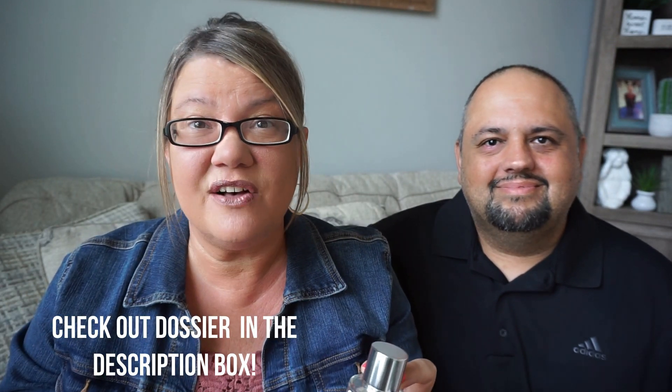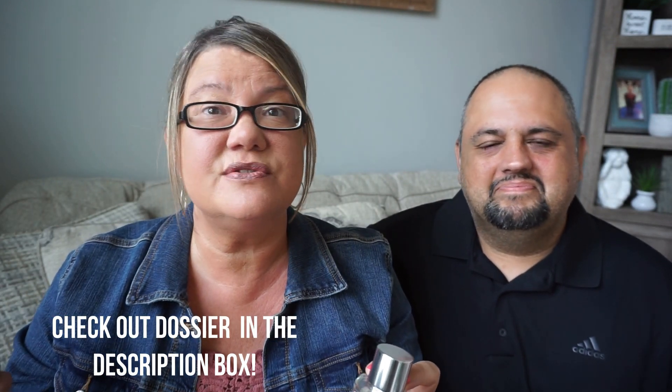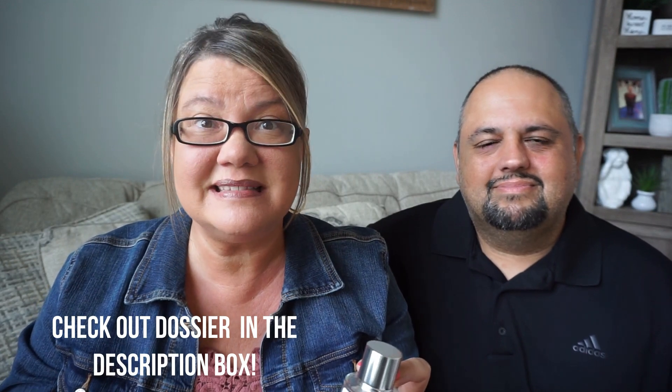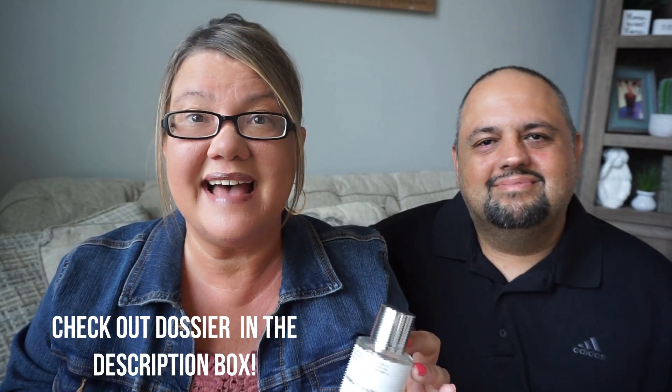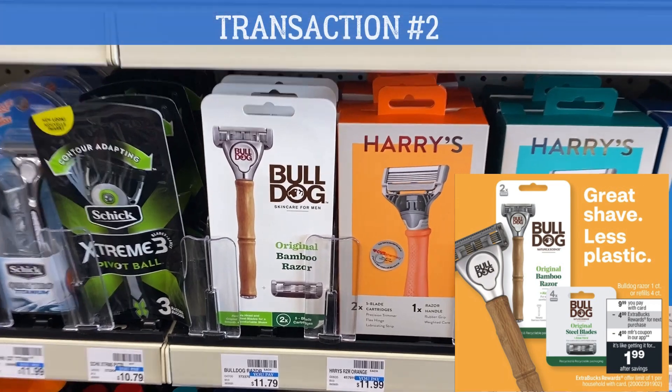So if you're thinking of a gift for Father's Day or a gift for yourself, Dossier has candles, women's scents, men's scents, and even unisex scents. Do the test and find the right scent for you.